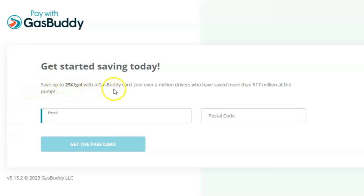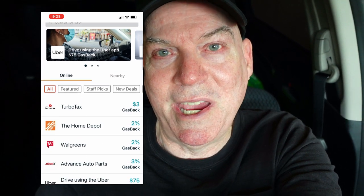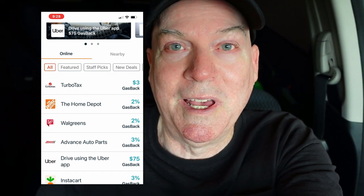You can also pay for the premium card — I believe it's a monthly subscription — and that gives you higher savings. I guess if you do a lot of driving or are able to take advantage of some of the higher discounts offered, then maybe that makes sense for you. But I'm retired and drive as little as possible, so I typically only fill up my tank maybe once a month, sometimes twice a month.